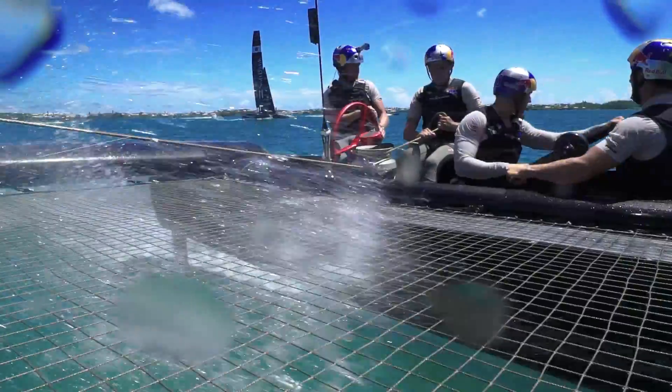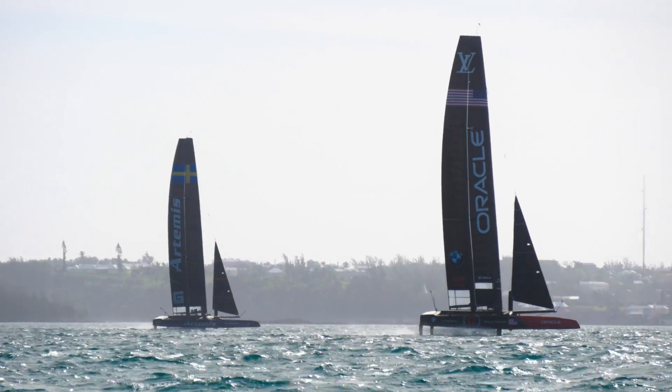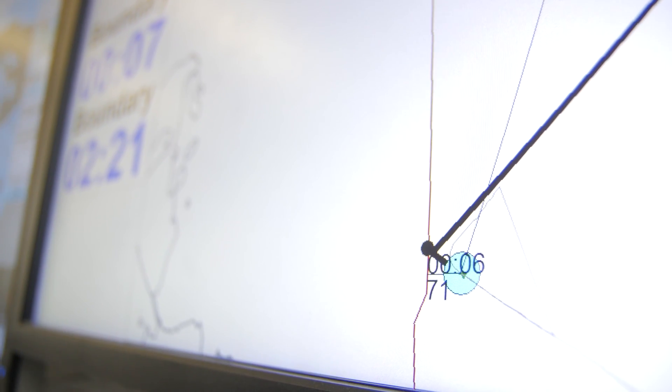The tactician's position — position four on our boat — has information about the race course on a software tablet. It's talking about the estimation of the ley lines, the boundaries, the time, and the distance, so there's a lot of calculations that go into it.